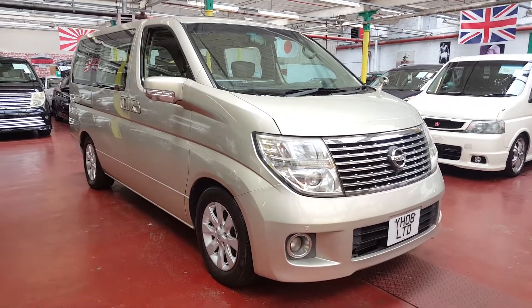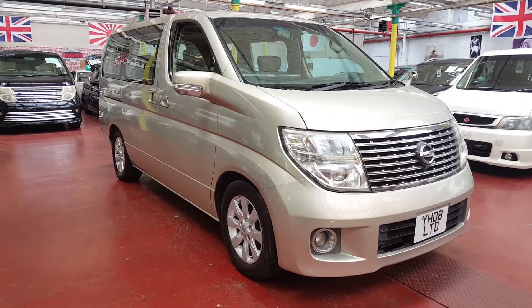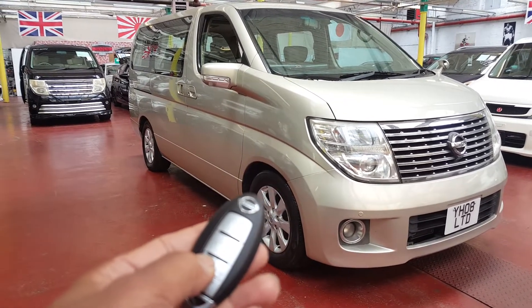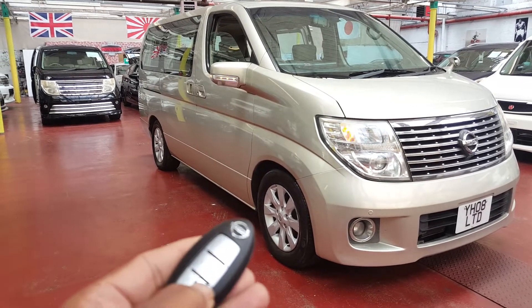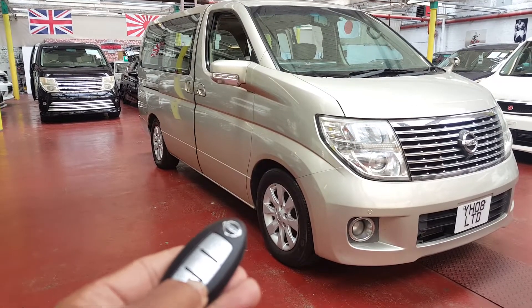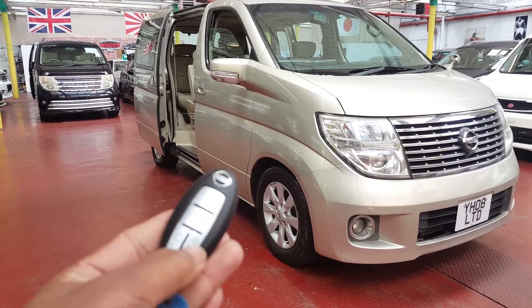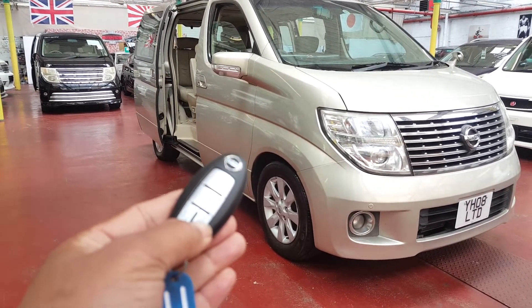It is keyless entry and has both side automatic doors. We'll just try this to open — so the driver side door is automatic opening and closing from this door.